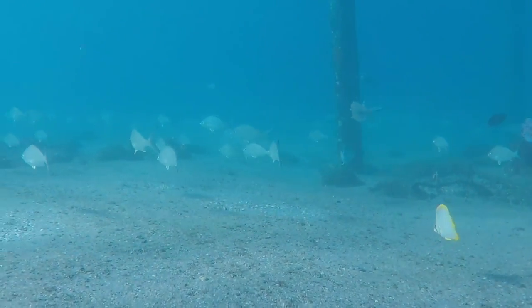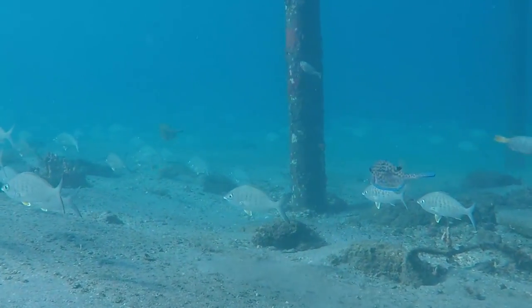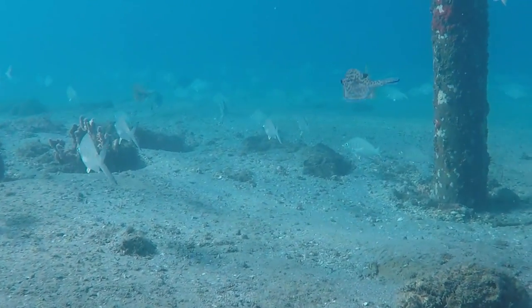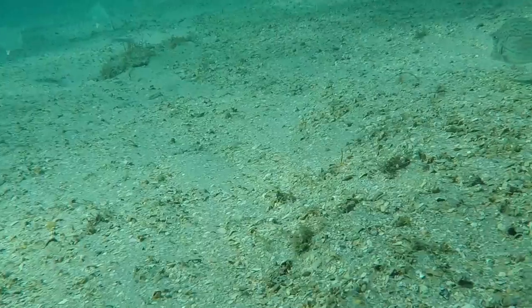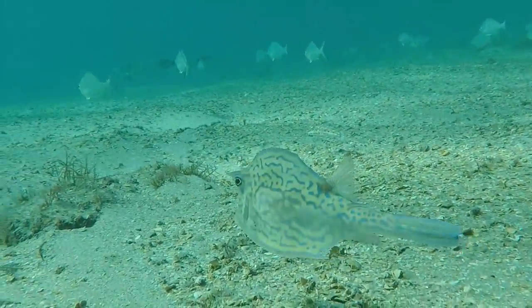Cowfish typically grow to 8 to 15 inches, with a record specimen recorded at 22 inches. They have been recorded at depths of up to 260 feet, but are more commonly seen around shallow coral reef areas or seagrass beds where they graze on the vegetation. The cowfish also feed on sponges, sea squirts, sea anemones, small crabs, and invertebrates.